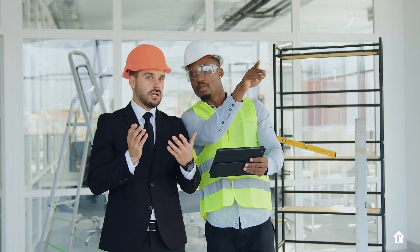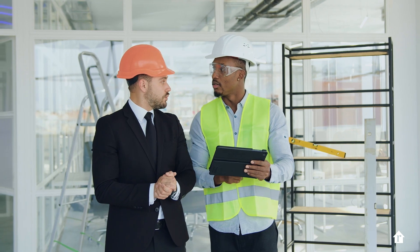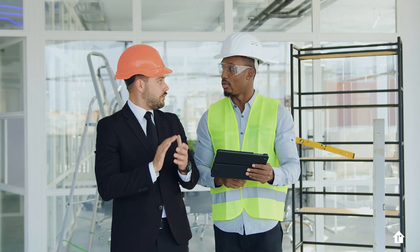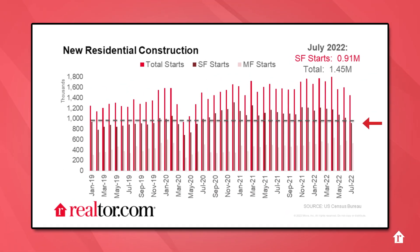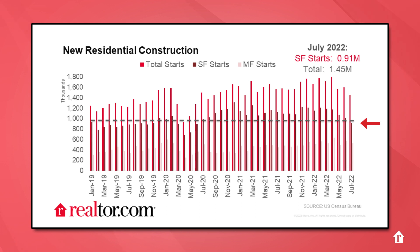As buyers grow choosier navigating higher costs, builder confidence slipped. The housing market index dropped below 50, signaling market contraction or a home-building recession. July construction data reinforced this message as builders pulled back on both single-family and multi-family starts, marking a fifth monthly decline in single-family activity.